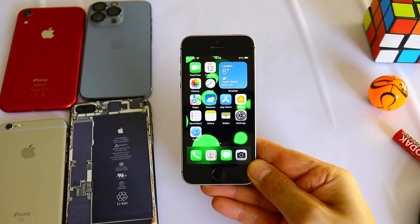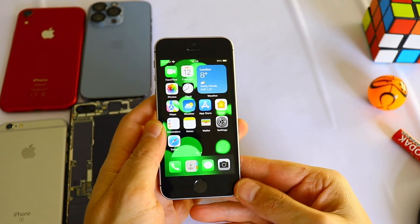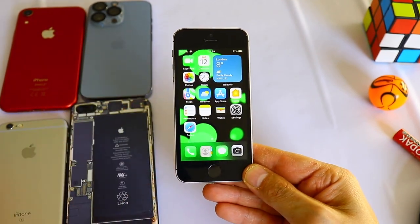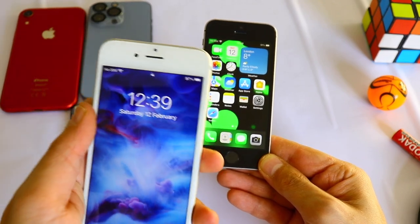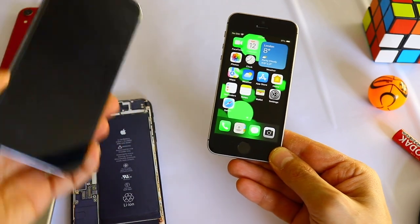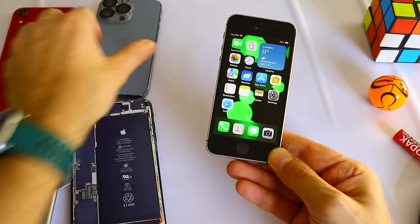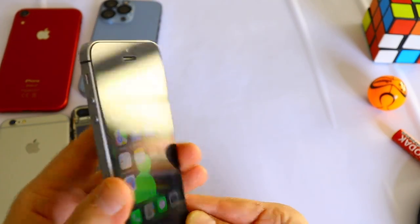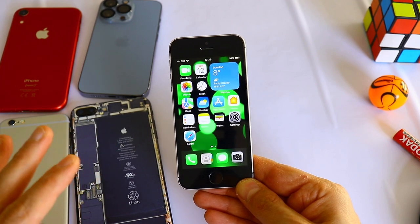Hello everyone, this is Stefan, welcome back for another video. Apple just released a new software update for all supported devices, from iPhone 6s all the way to the iPhone 13, 13 Pro, and 13 Pro Max. This is the iPhone SE first generation, which still works amazing.